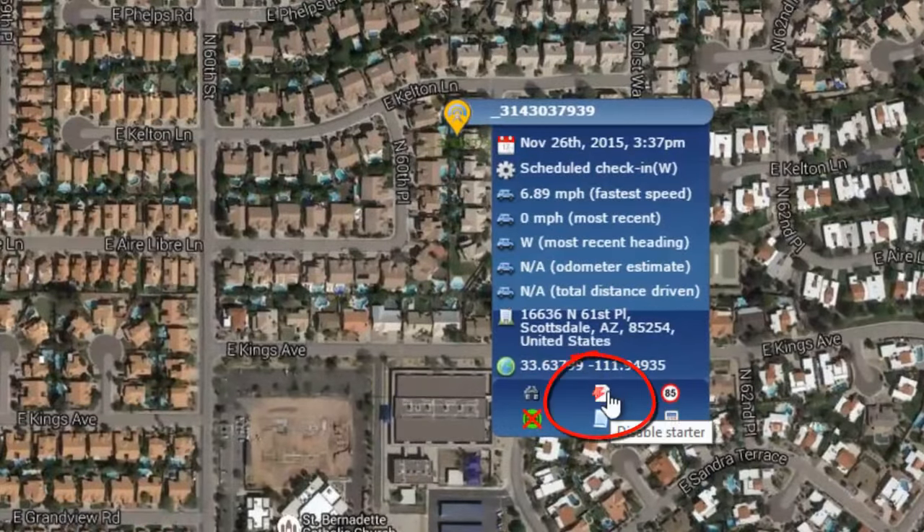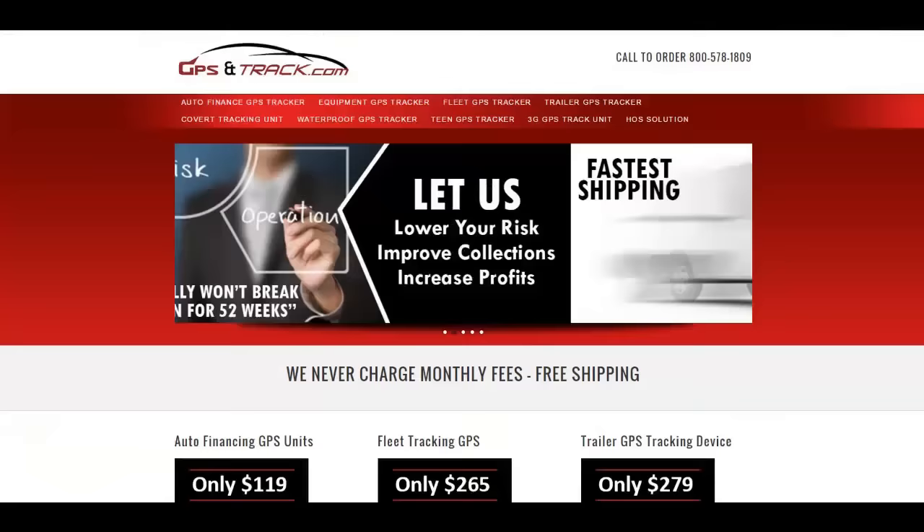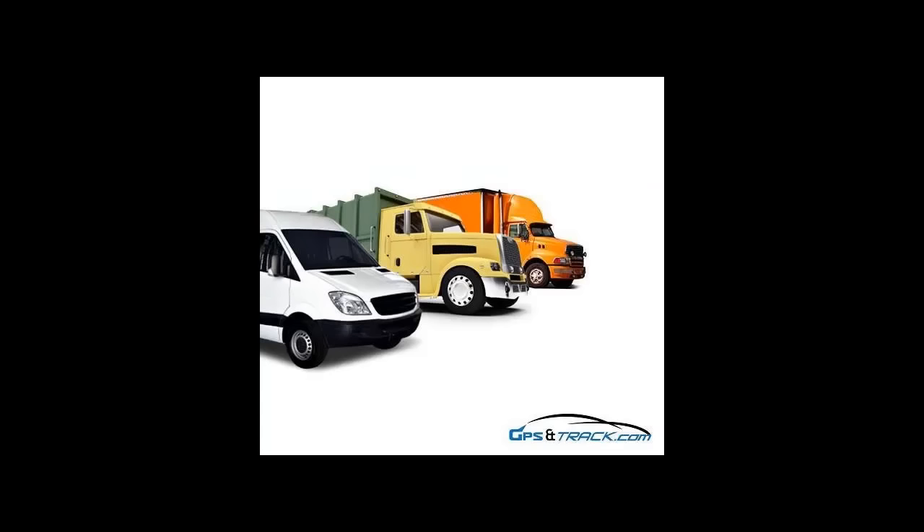If we need to put it in real-time tracking, we click this button here, and when it wakes up it's going to continue to track in real time. It's very simple to use. Visit gpsandtrack.com, click on the equipment GPS tracker, and from there you're able to order online or give us a call at 1-800-578-1809.